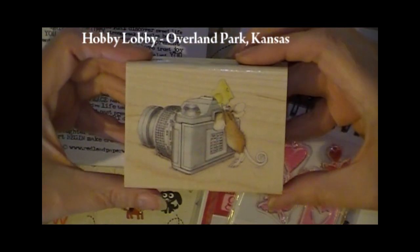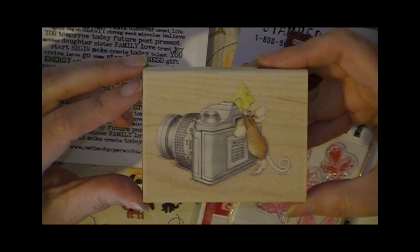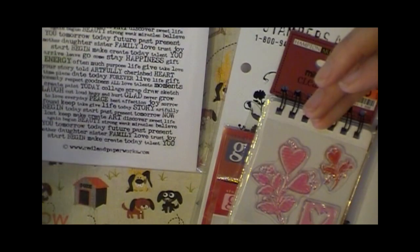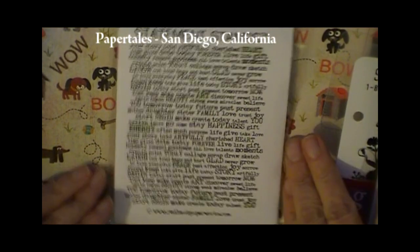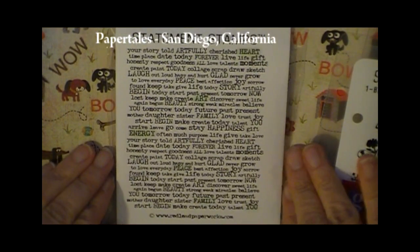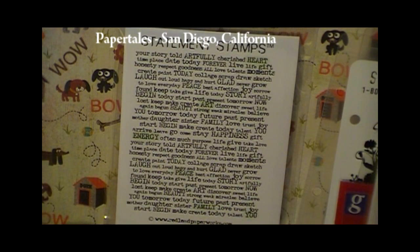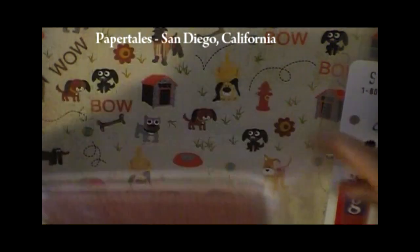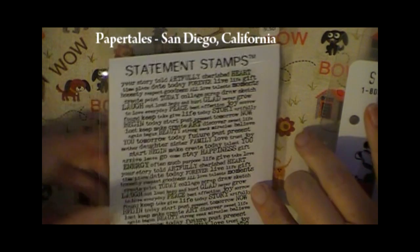This one I saw a really great video on, so I picked it up from Hobby Lobby also. This is a House Mouse Design in Stampability's line. This one came from Paper Tales. I'm pretty excited about this one — I'm going to do a card with it and post it to my blog because I think you'll want to be able to read it. It's from Red Lead Paper Works and it's a cling-mounted red rubber stamp. Really nice.